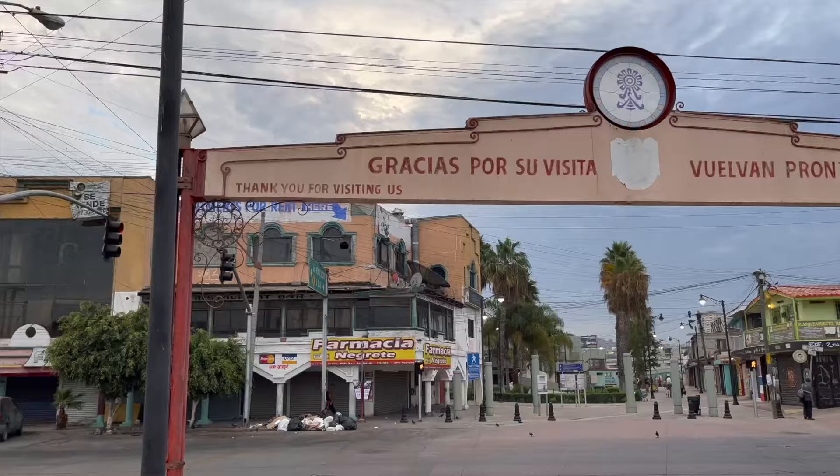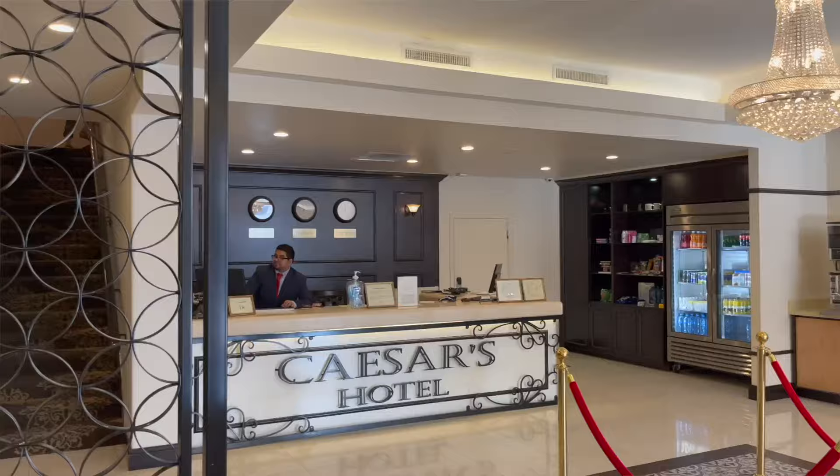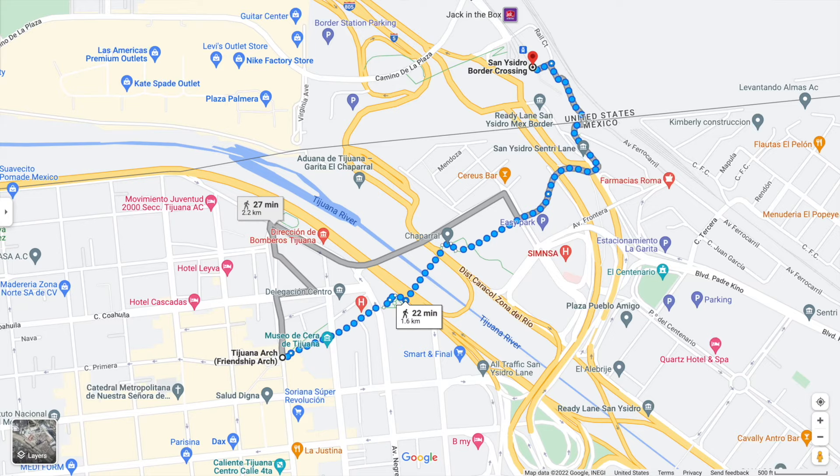Buenos dias, amigos — good morning! I am up early, it's around 6:30 AM and I am walking over to the San Ysidro border crossing from the main arch in downtown Tijuana. I asked at the front desk and she said it's totally fine to walk at this hour. She said a lot of people take a cab, but a lot of people do walk. It's about 20–25 minutes from where I am now. I'm hoping it does not take three to four hours to get through, even though I have plenty of time.